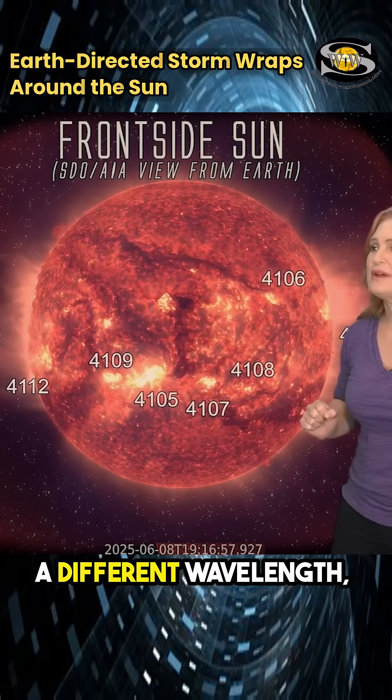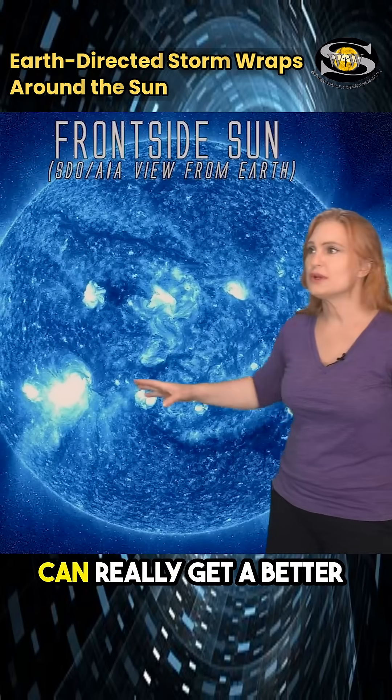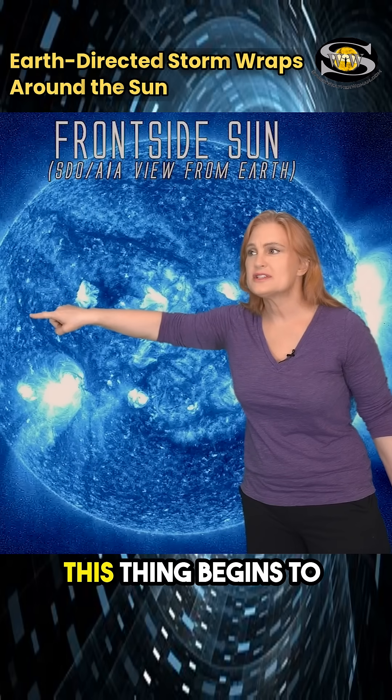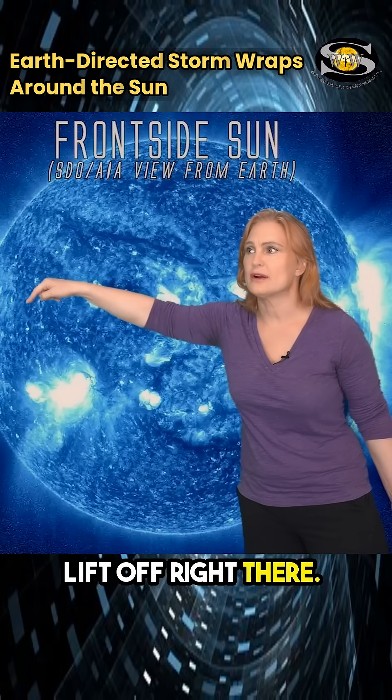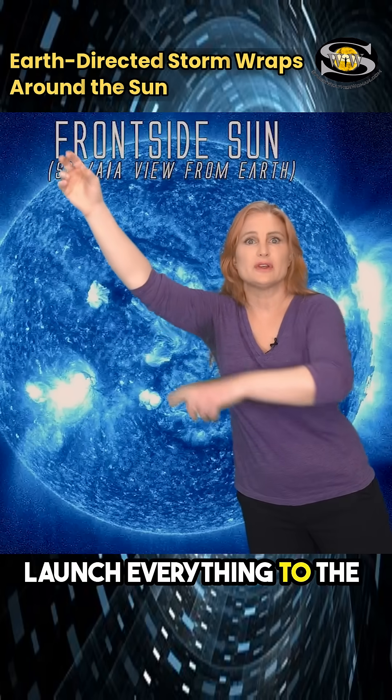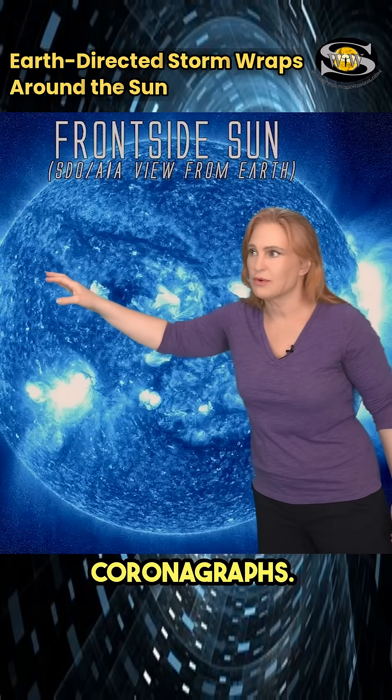Now let me switch it to a different wavelength — our blue sun — so you can really get a better feel for what's going on. This is the top part of that filament. This thing begins to lift off right there. You can see it's kind of gone. That is what helps launch everything to the northeast, and we'll see that in coronagraphs.